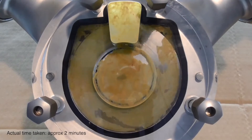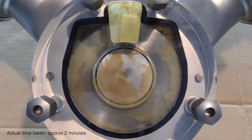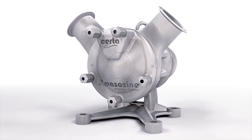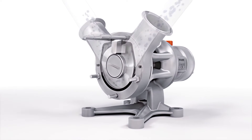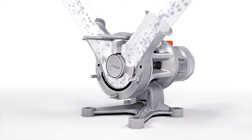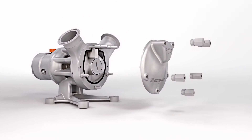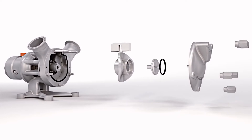SIRTA is extremely easy to clean for minimal maintenance and downtime. This advanced new innovation in food pump technology not only delivers high suction capability to handle viscous products, it offers significant advantages over alternative technologies.